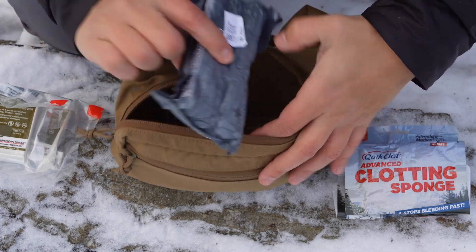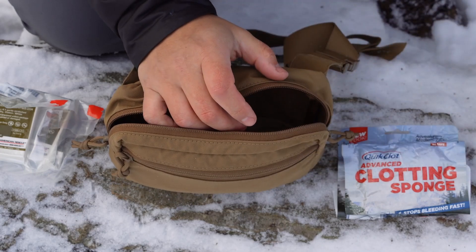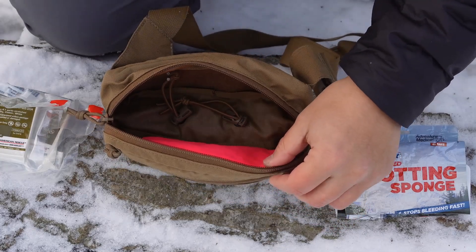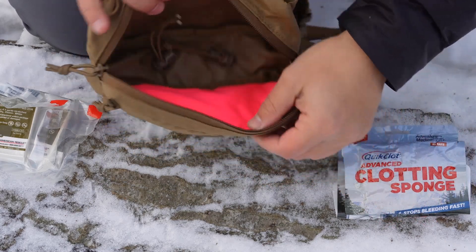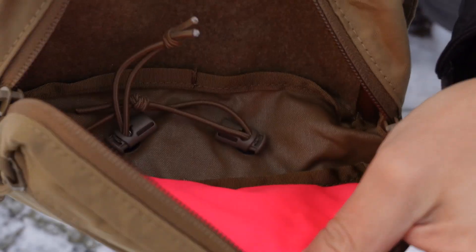And then I carry what I believe is a six-inch Israeli bandage. As you can see, nothing too crazy — not a whole ton of stuff I'm not really going to use. This is all for addressing any sort of heavy bleeding.